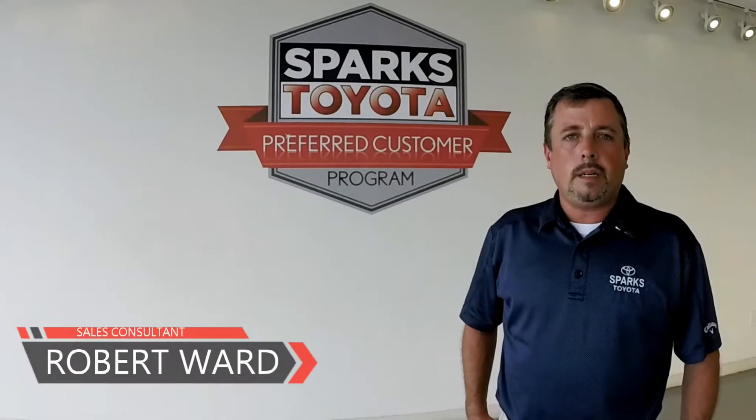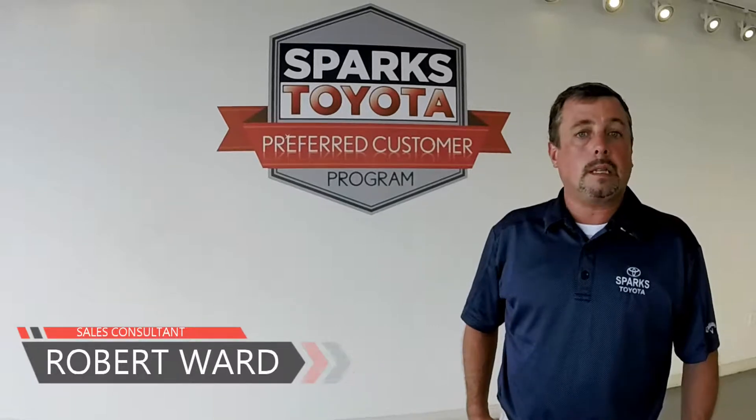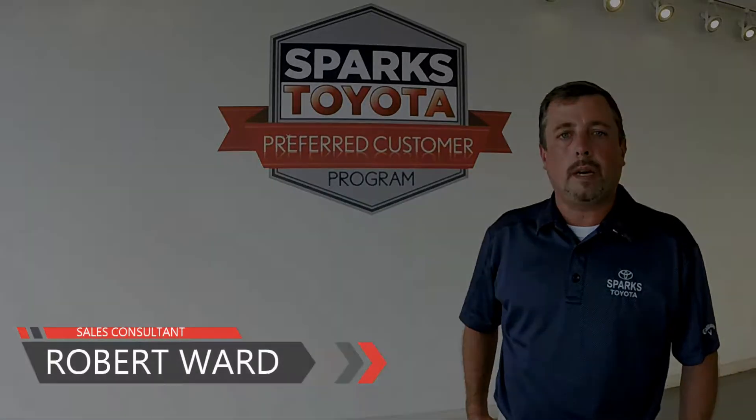Welcome to Myrtle Beach, South Carolina. This is Robert Ward, one of the sales and leasing consultants at Sparks Toyota. Today I'd like to take you outside and show you one of our new arrivals.